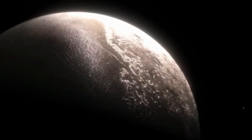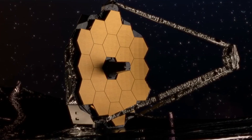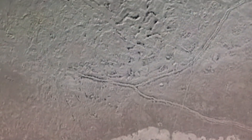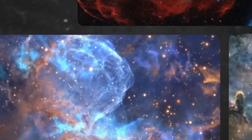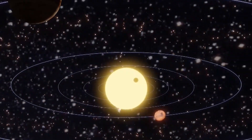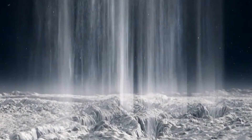Imagine Triton as a colorful map, with each color representing a different frozen ingredient like nitrogen or methane. Webb can read these colors like a book, telling us stories about Triton's past — like if it got smacked by big space rocks or had icy volcanoes erupting. For example, Webb might find spots with lots of methane ice, hinting at old cryovolcanoes spitting out a mix of frozen gases, or it might spot signs of ancient collisions. Triton's chilly air, mostly nitrogen, is also under JWST's watchful eye. It can see where sunlight sneaks through, turning ice into gas — like watching steam rise from a cup of hot cocoa on a frosty morning.